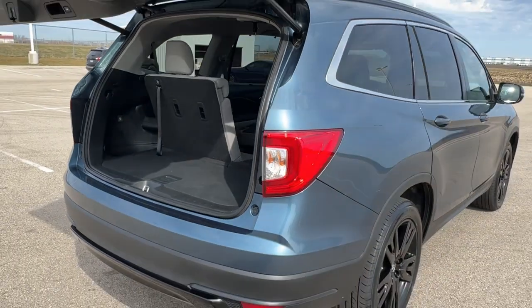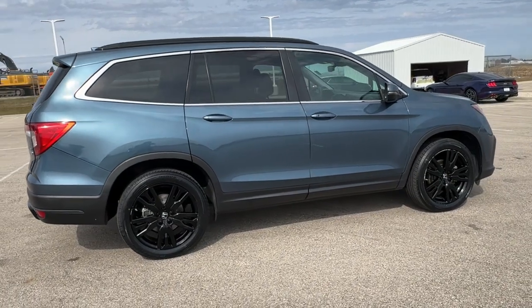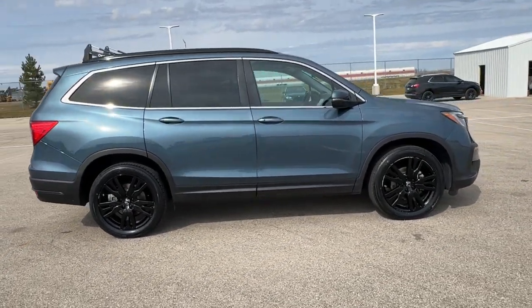Beautiful vehicle with a lot of options. This is the only one I've seen in this color in this area, so really nice car. If you like what you see, come on down today to Ziegler Honda of Racine.